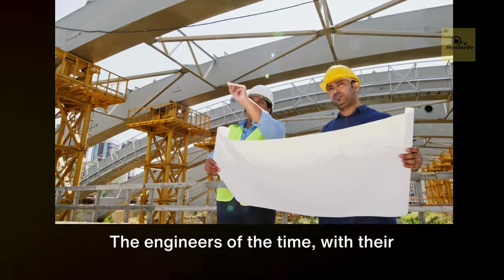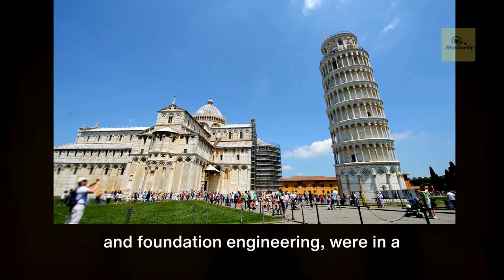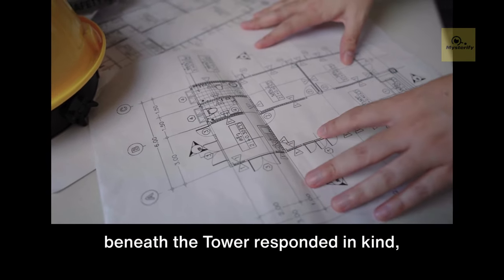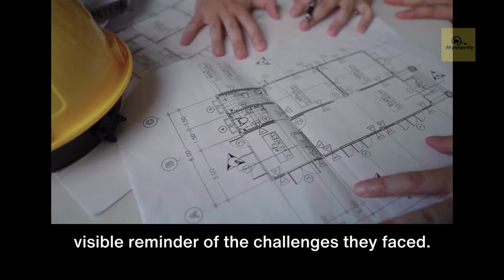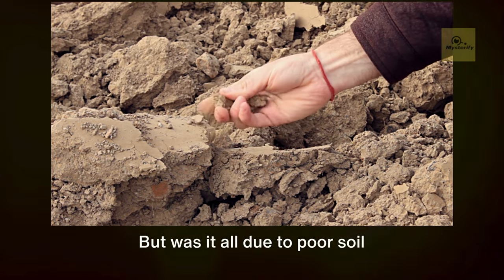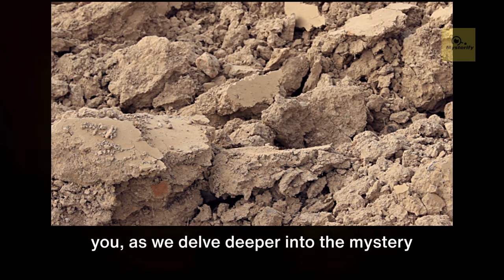The engineers of the time, with their limited understanding of soil mechanics and foundation engineering, were in a constant battle with the leaning tower. For every move they made, the ground beneath responded in kind, ensuring the lean remained a constant, visible reminder of the challenges they faced. Despite attempts to correct it, the tilt persisted. But was it all due to poor soil composition? The truth may surprise you.